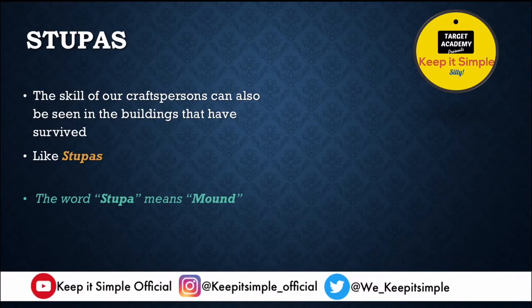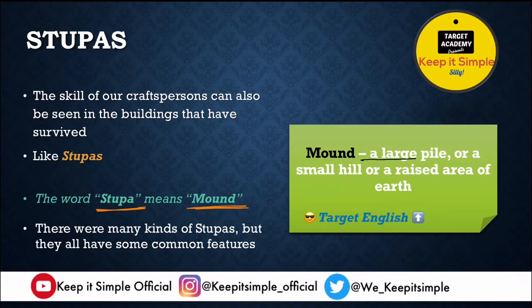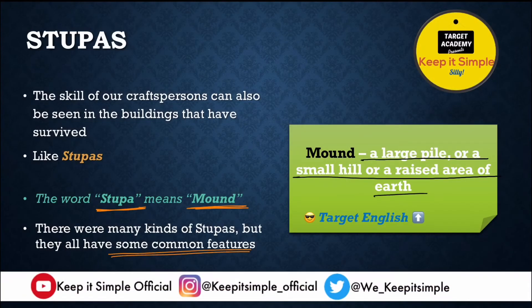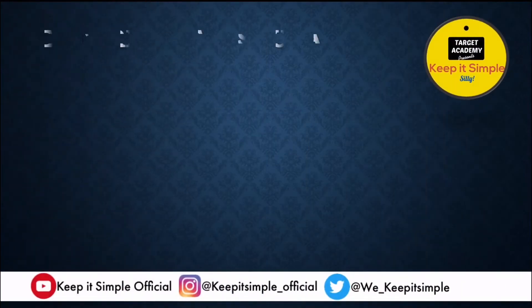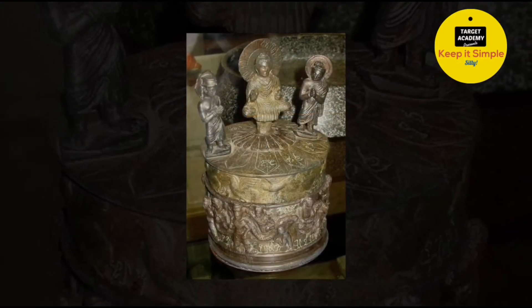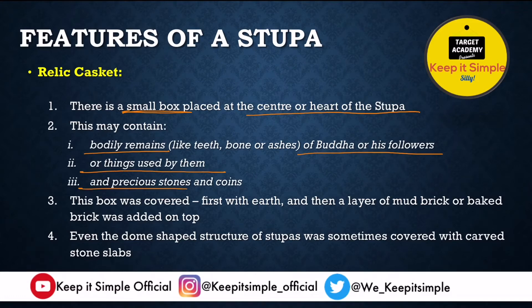Many stupas and temples have survived the years. The word stupa actually means mound — a small hill or raised area of earth. Because the design of the stupa is similar to a mound, it was named stupa. There are many kinds of stupas with different architectures but some common features. The first common feature is the relic casket: a small box placed at the center of the stupa that may contain bodily remains like teeth, bone, or ashes of the Buddha or his followers, or things they used, precious stones, coins, and other valuables.